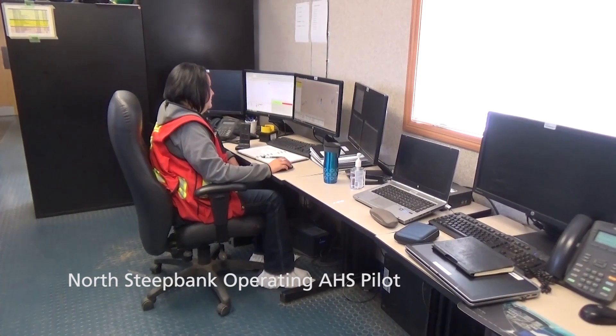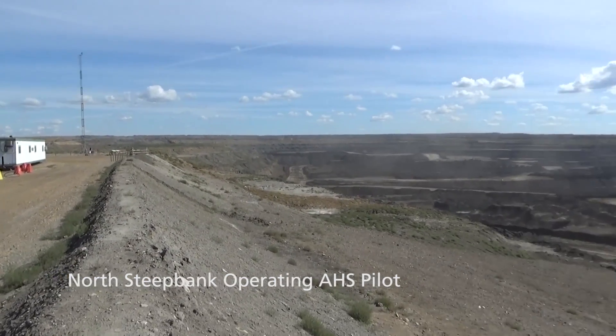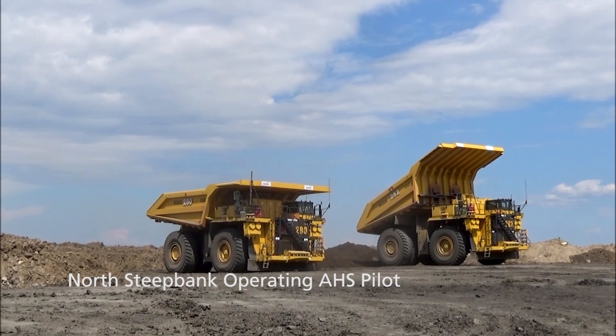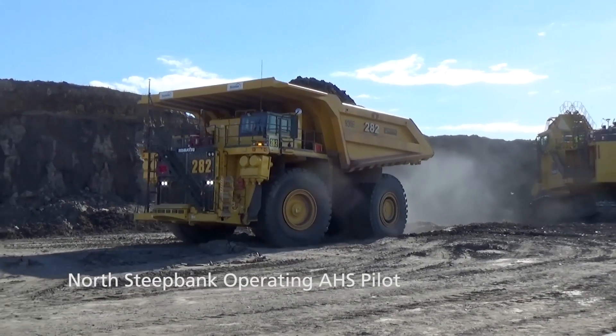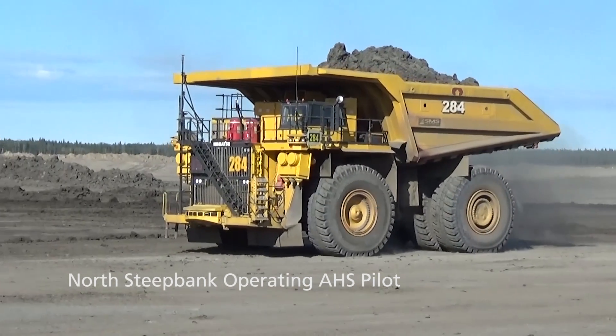Following a successful commercial scale evaluation, Suncor is proceeding with the phased implementation of AHS, starting at the North Steepbank Extension Mine. Based on current mine plans, we expect full AHS implementation to take six years. Doing this will involve deploying more than 150 autonomous haul trucks.